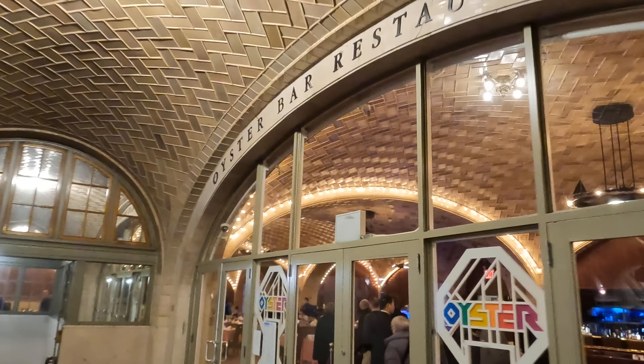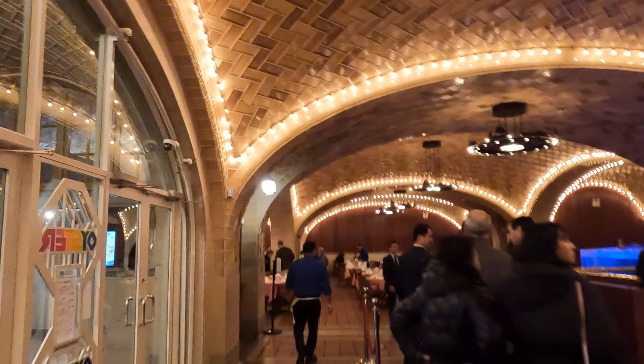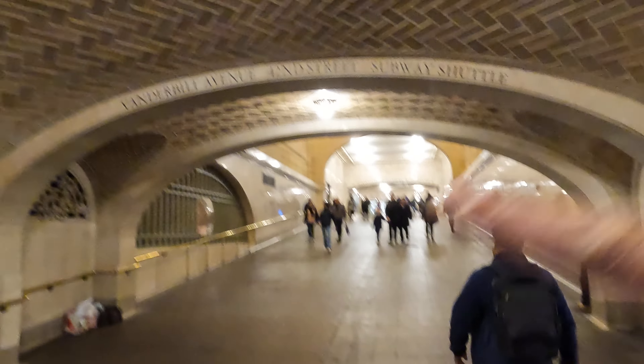We're coming up on one of the most visually and aesthetically pleasing parts of the station — it's called the Oyster Bar restaurant. Let's go in and have a quick look around. I think they shuck more than a million oysters every year here — a very popular place for tourists and locals alike. This is still kind of the basement of Grand Central. You can see tourists walking through here, and travelers in general.